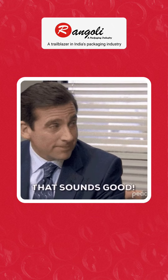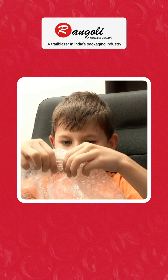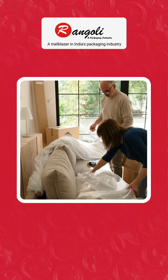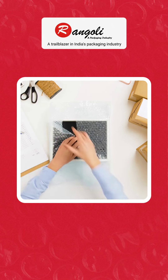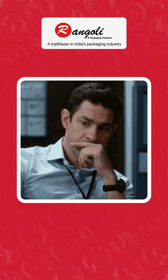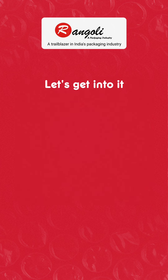A sound that needs no introduction — it's bubble wrap. But it's not just a boredom buster, it's a packaging powerhouse used by packers and movers, fragile item manufacturers, pharmaceutical companies, and many more. The question arises: which bubble wrap is good for your business?